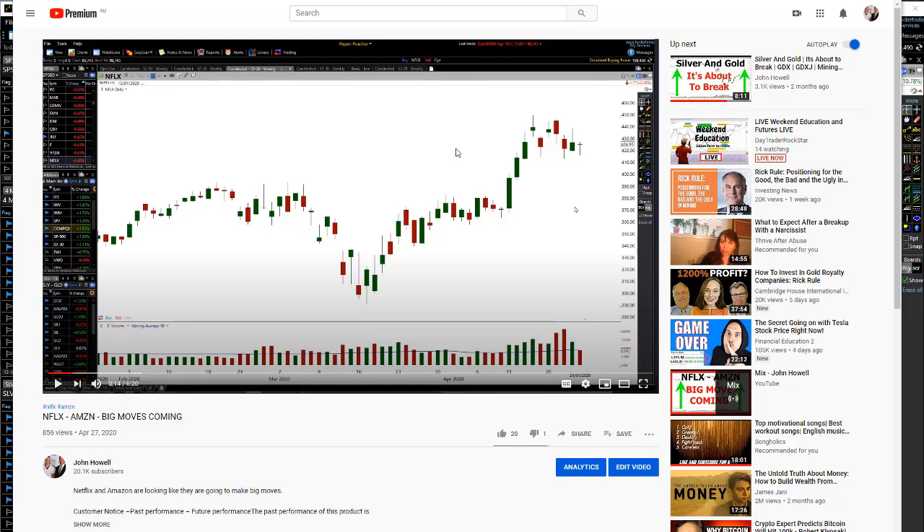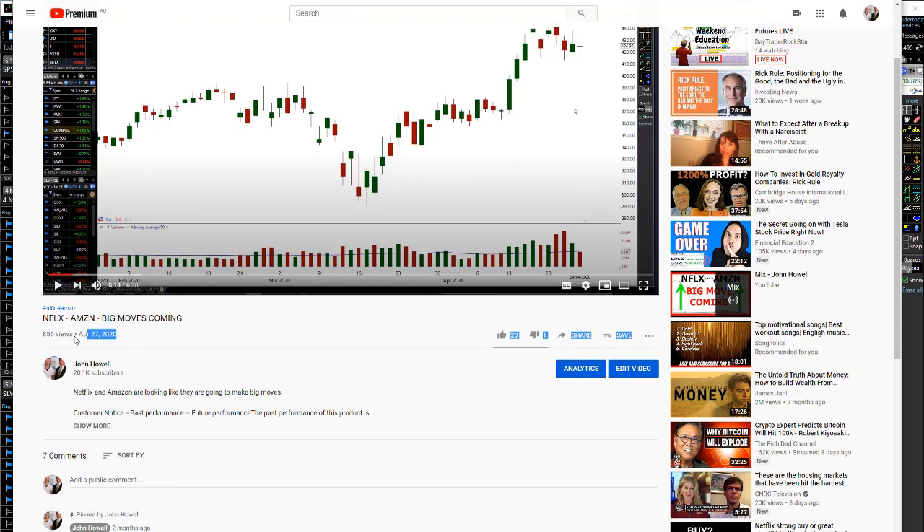I actually used this one pattern based on two different stocks. You can see this is a YouTube video that I did back on April 27th of this year, and I said 'Netflix and Amazon big moves coming.'